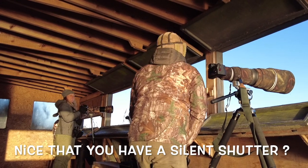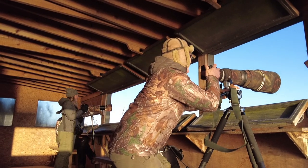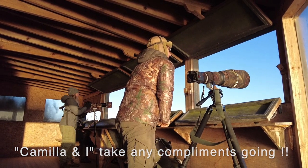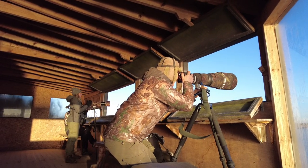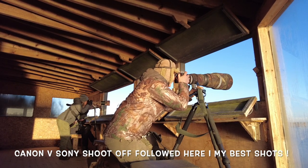Nice to have a silent shutter — people think you haven't taken any shots, but don't worry, too many! That's the trouble. 30 frames a second — it's not a good idea to keep your finger pressed on the button for too long.